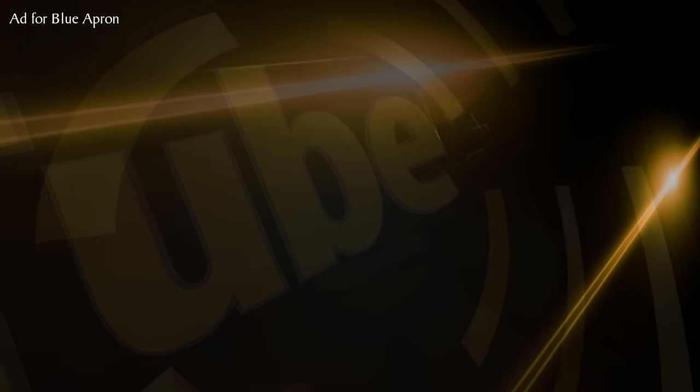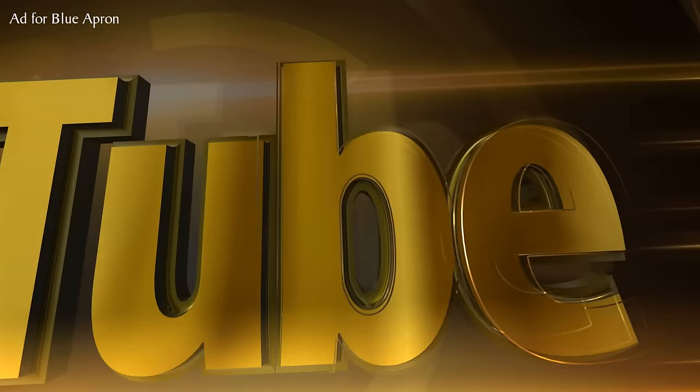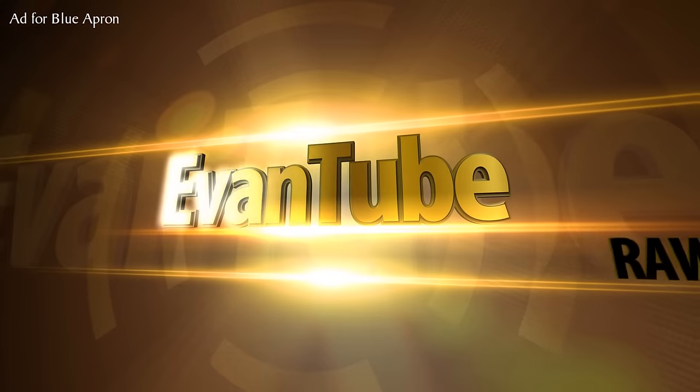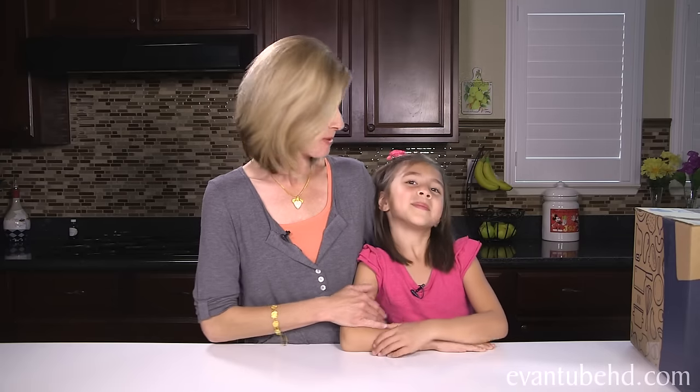This is an ad for Blue Apron. Hi everybody, we're in the kitchen today and Jillian and I are going to be making dinner because the boys are off playing video games somewhere. She's going to be my trusty assistant, aren't you? But the real help came in the mail today. Check this out.